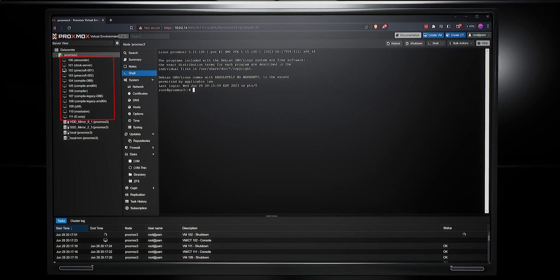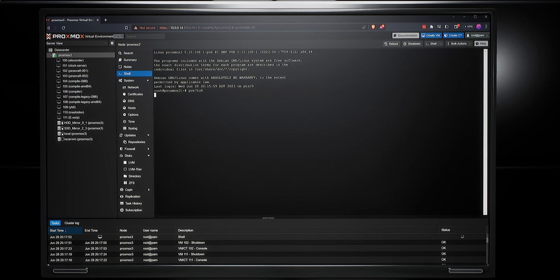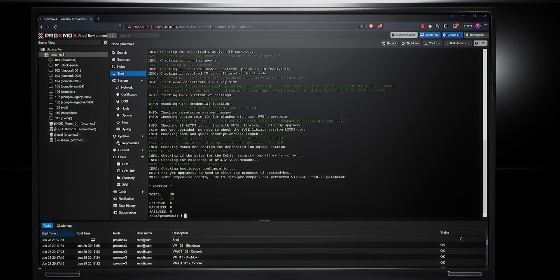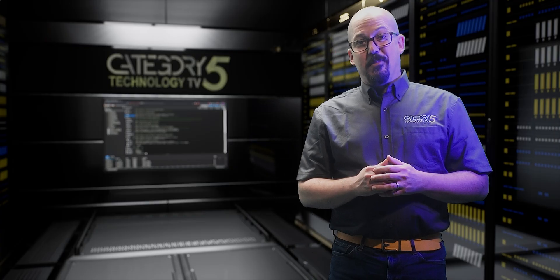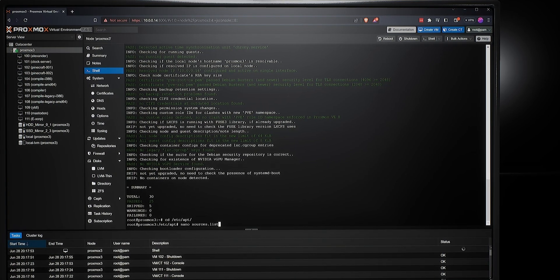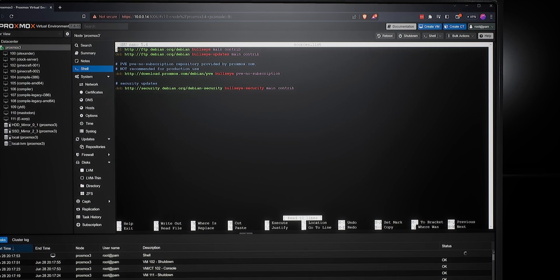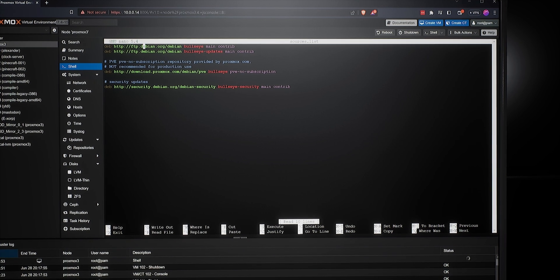Now all of my running virtual machines have been stopped. Every time you fix one of the issues, run pve7to8 again to see how things are looking. Once you're satisfied with the output, it's time to prepare your apt repositories for the upgrade to Proxmox 8. Let's change directory to /etc/apt, and then use the nano text editor to modify the sources.list file. We're going to change every instance of the word bullseye to bookworm in our sources.list file.